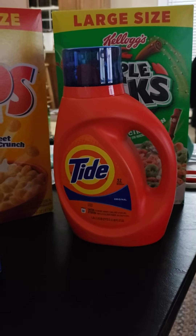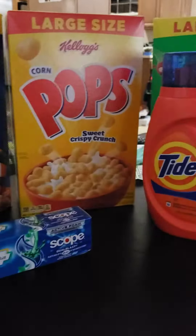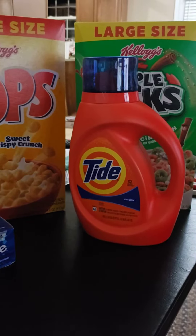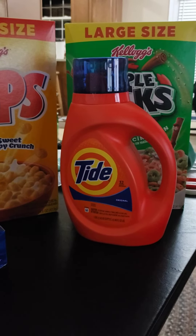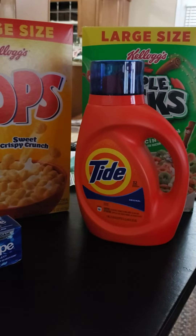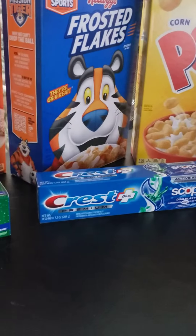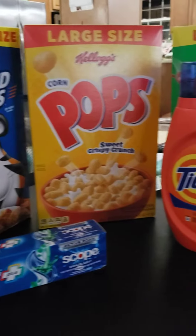I have a lot of Tide downstairs in my stockpile, so that one's going to donations that I'm doing with my DKG teacher sisters. So that's going to go in our drive, along with this toothpaste and all of the cereal.